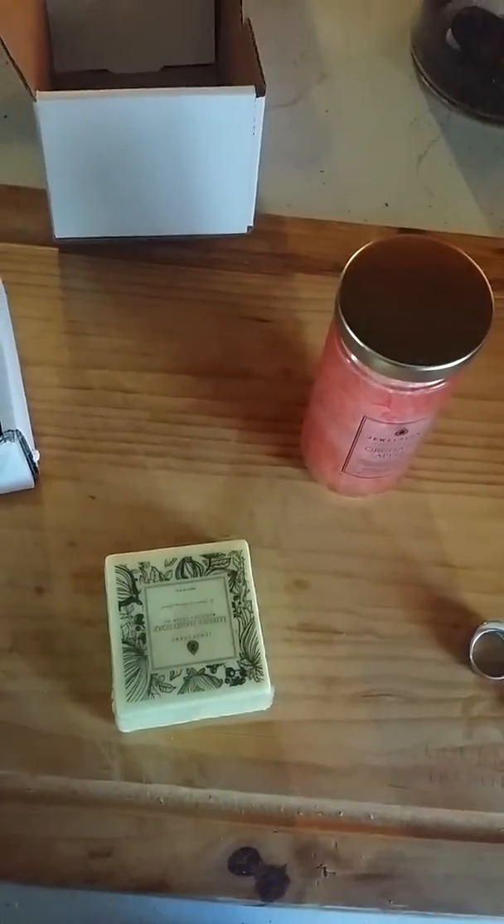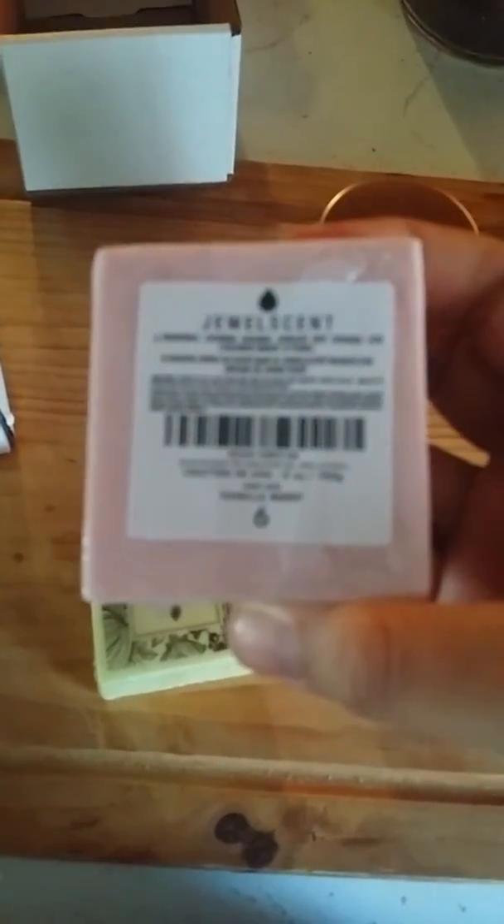First off we have a luxury hand soap. It has a size six ring in it. Everything from JewelScent has rings in there, unless you find the gold token, and that means it's over $100.